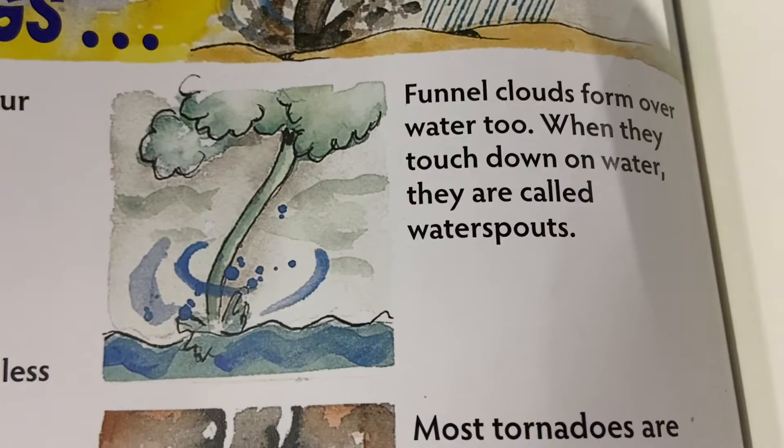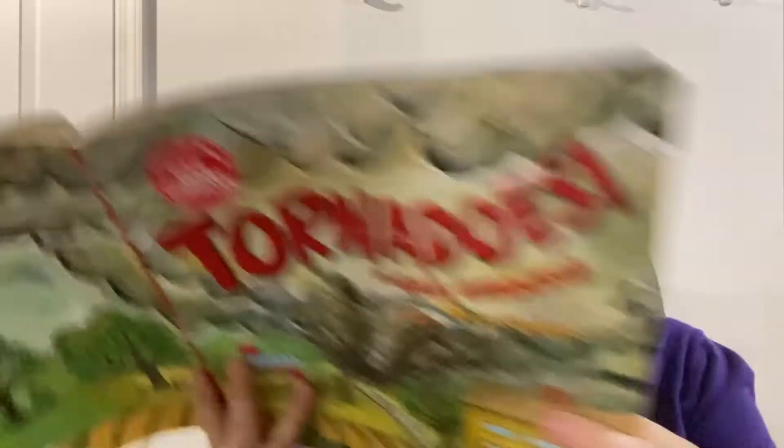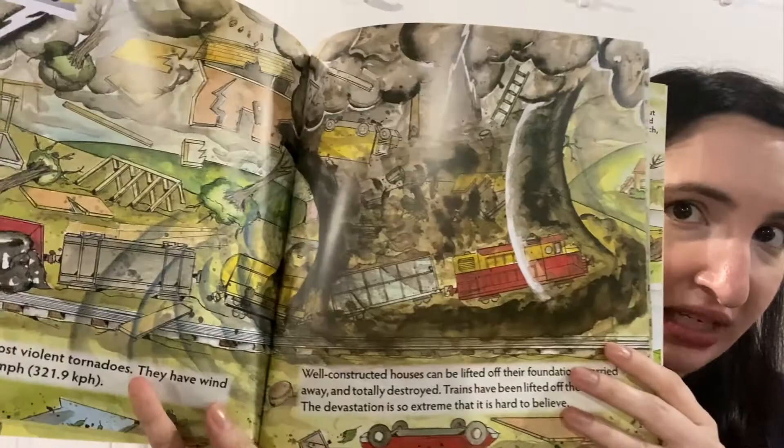Before we talk about the information in the book, I wanted to discuss Gail Gibbons' illustrations. It looks like she might use a combination of watercolors, maybe crayons and markers — she definitely mixes colors. She's not like Todd Parr or Dr. Seuss. I really liked her drawings, especially on the pages where there was a lot to see. This was so interesting — what happens when a tornado hits. There are so many details in her drawings and it really helps you understand the information in the book.